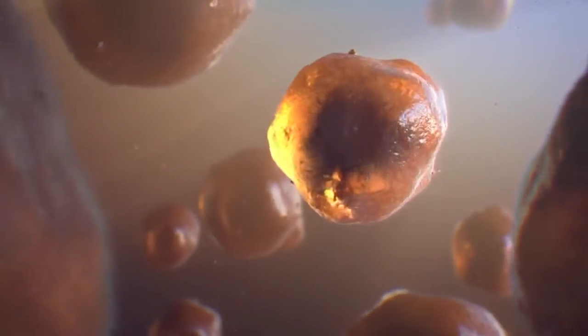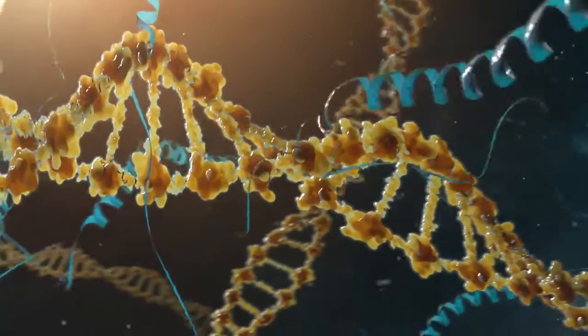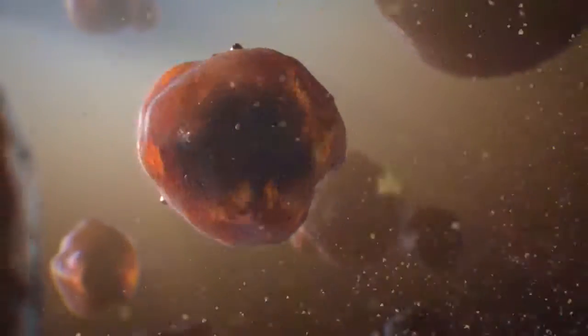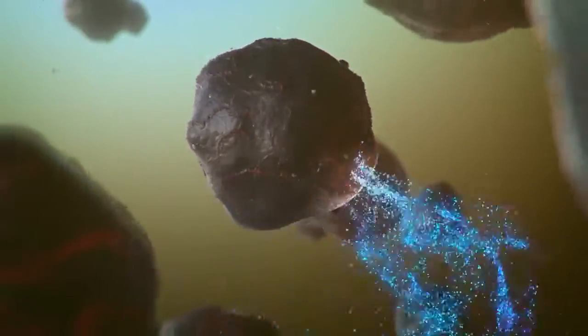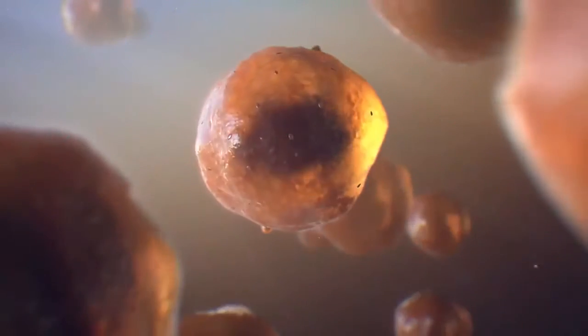There is a pathway in our cells called Nrf2. It controls the creation of enzymes that combat cellular degradation. As we age, it slows down and the cells are left without anything to protect them. True Science's Nrf2 technology turns back on the pathways, so the cells can protect themselves like they used to when we were young.